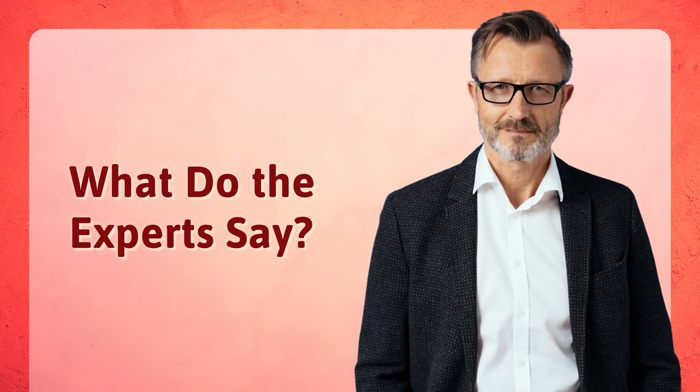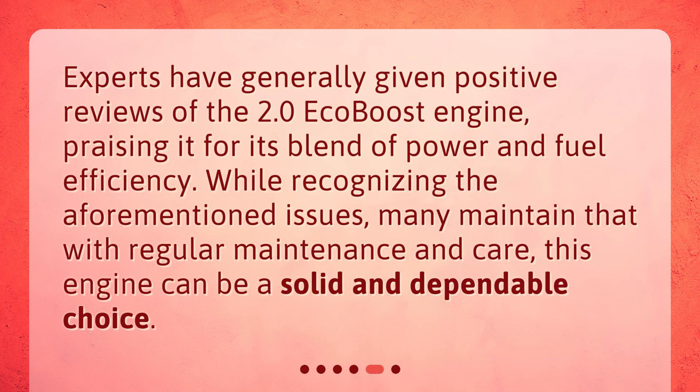What do the experts say? Experts have generally given positive reviews of the 2.0 EcoBoost engine, praising it for its blend of power and fuel efficiency. While recognizing the aforementioned issues, many maintain that with regular maintenance and care, this engine can be a solid and dependable choice.